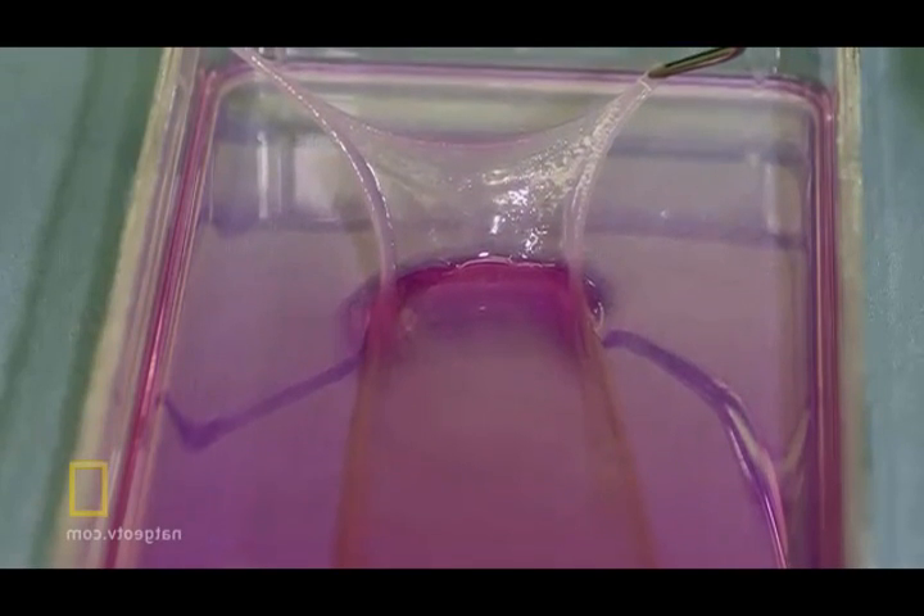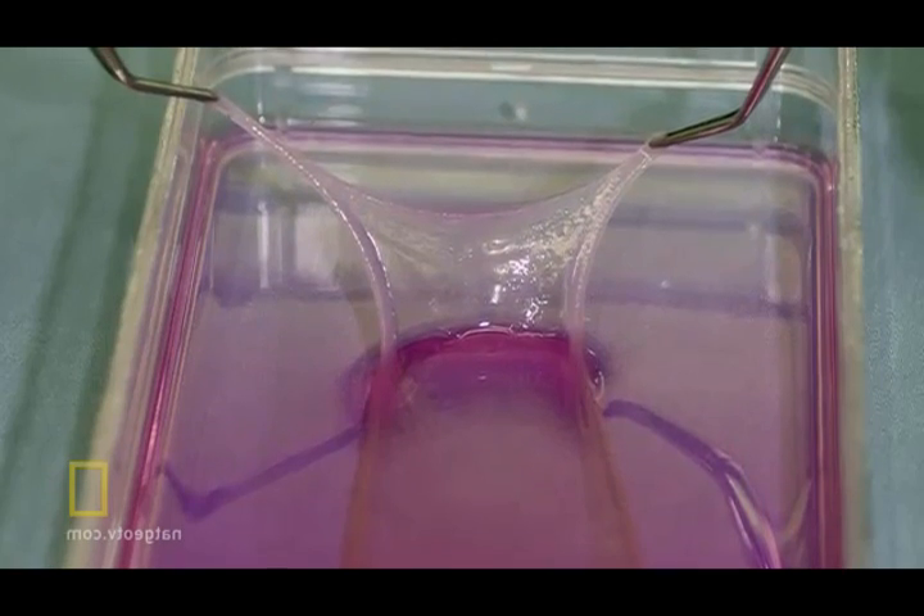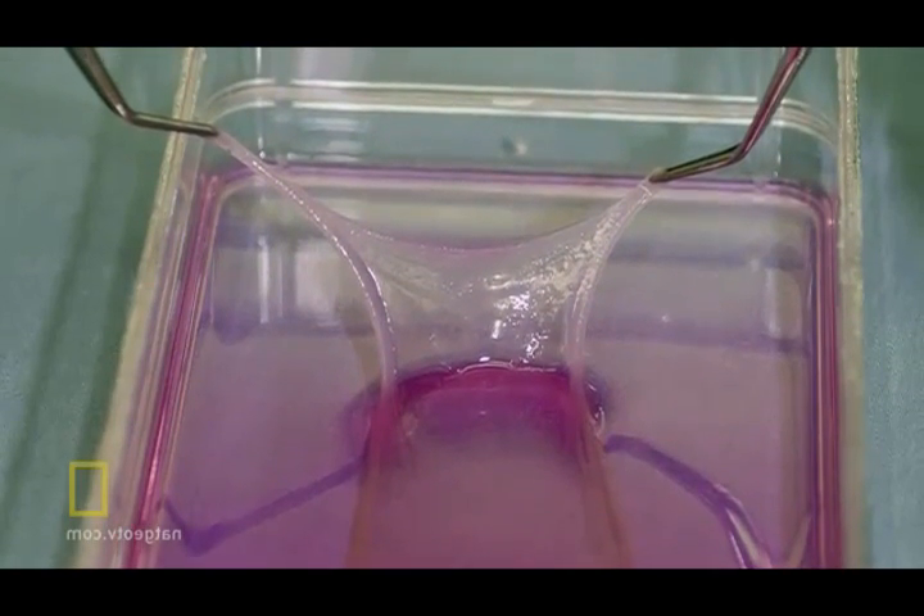Scientists have been able to regenerate sheets of skin for decades. The problem is, it takes weeks for that skin to grow, and the new skin is extremely fragile. Gerlach's gun solves both of these problems. It takes about one and a half hours to take the biopsy, isolate the cells, and spray the cells.